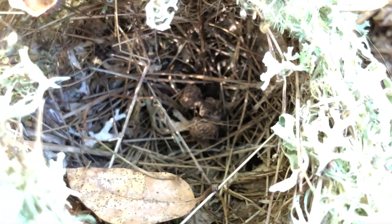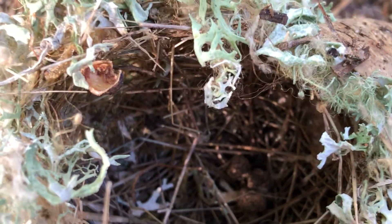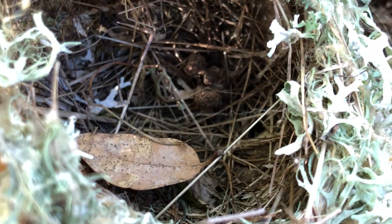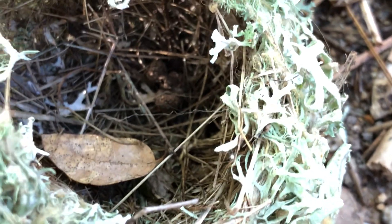Maybe even putting an acorn in there. It's interesting how densely woven it is, and if it came from a tree, it survived the fall pretty well.